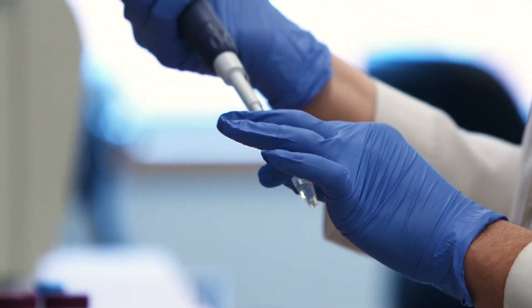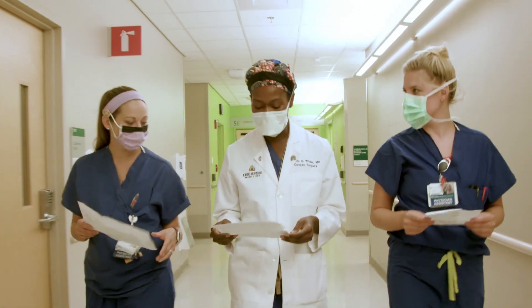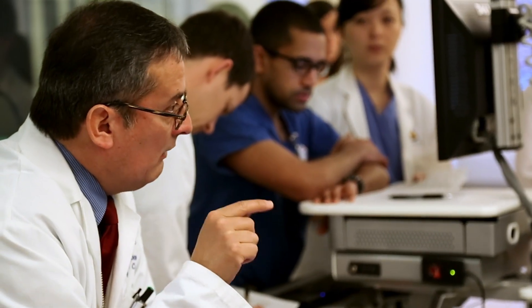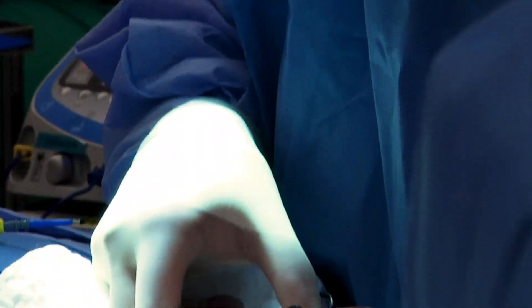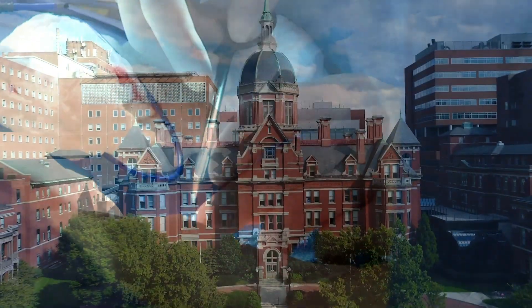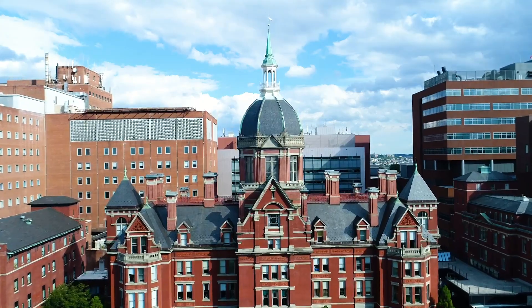The people here are just a phenomenal group of individuals. You cannot ask for a more devoted group of faculty who are great mentors and really care about your success in this field. Residents can expect us as faculty to be invested in their education — teaching in the operating room and being mentors for life from here on out. I think that's what makes Hopkins outstanding.